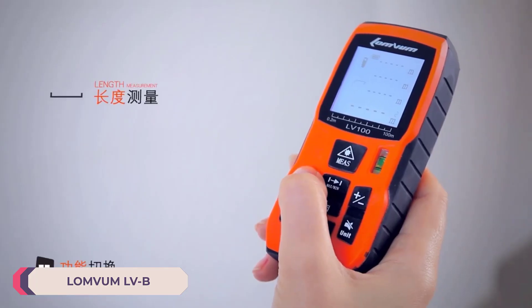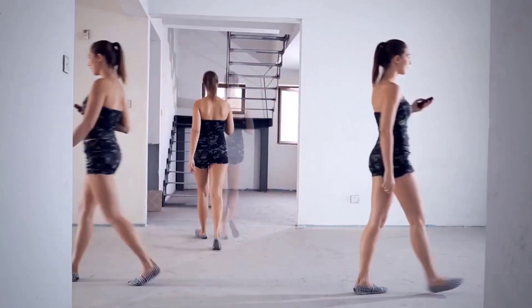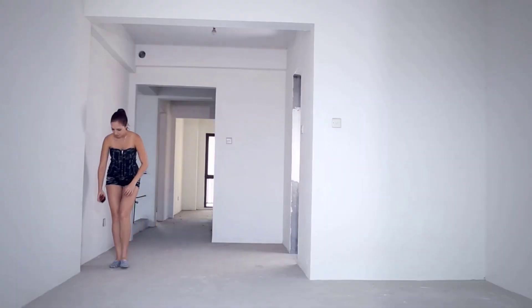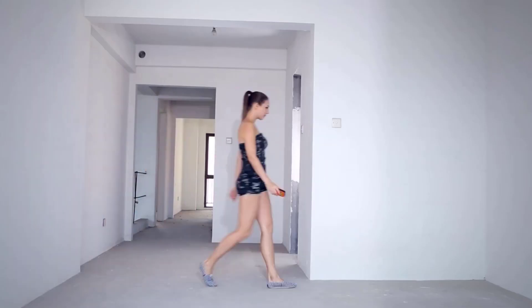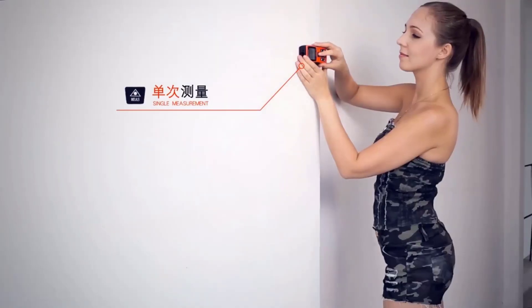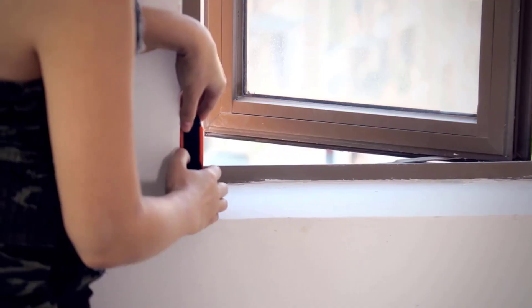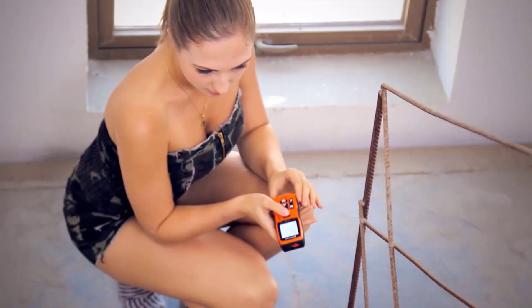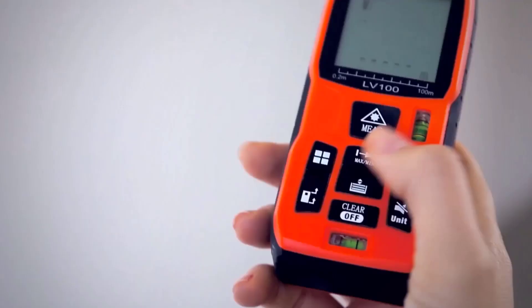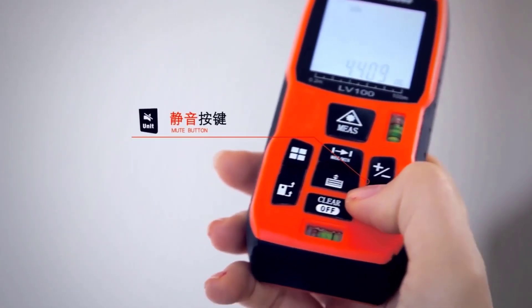Number 3: LUMVM LVB Laser Distance Meter. The LUMVM LVB is a compact and efficient tool designed to simplify your measuring tasks with precision and convenience. The LVB boasts a sleek and ergonomic design measuring 4.5 x 1.9 x 1.1 inches, making it easy to handle and carry around. Its vibrant orange and black color scheme not only enhances its aesthetic appeal but also ensures high visibility on the job site. Equipped with a Class 2 laser emitting in the 630 to 670 nanometer range, the LVB provides reliable distance measurements up to 50 meters indoors and 120 meters outdoors, making it suitable for a wide range of applications.